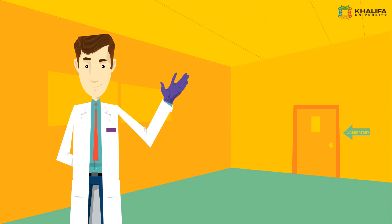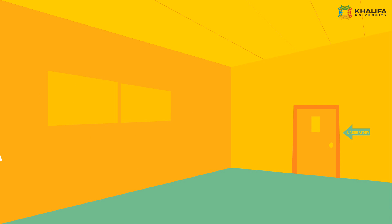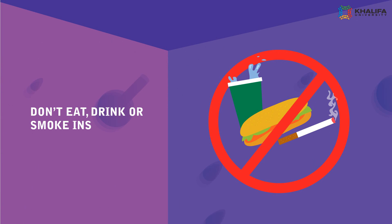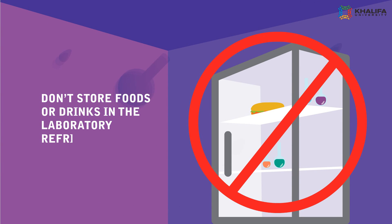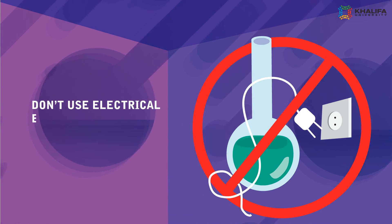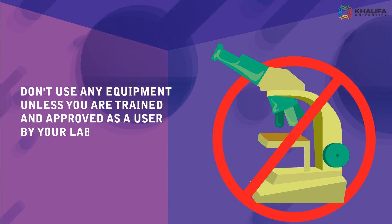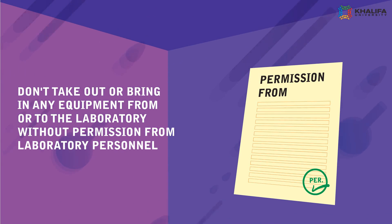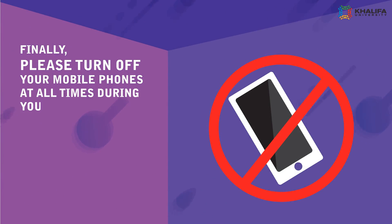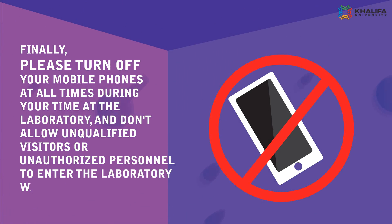Here are some of the actions you should avoid while working inside the laboratory. 1. Don't eat, drink, or smoke inside the lab. 2. Don't store food or drinks in the laboratory refrigerators. 3. Don't use electrical equipment near any water sources. 4. Don't use any equipment unless you are trained and approved as a user by your laboratory instructors. 5. Don't take out or bring in any equipment from or to the laboratory without permission from the laboratory personnel. Please turn off your mobile phones at all times during your time at the laboratory, and don't allow unauthorized personnel to enter the laboratory without permission.